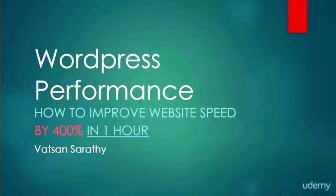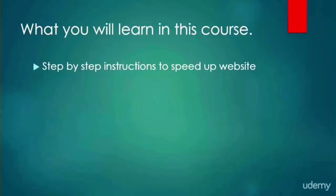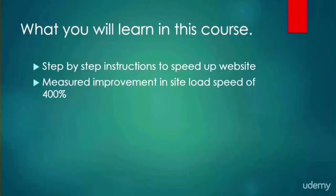Hi, I'm Watson and welcome to the WordPress performance course. I'm going to show you how to speed up your website by up to 400% in one hour. In this course I will show you step by step how I optimized my website for a 400% improvement in site load speed with just one hour of effort.